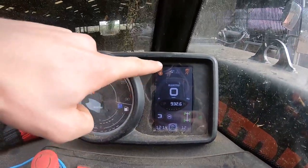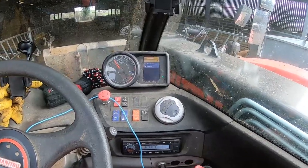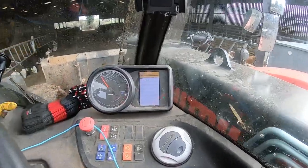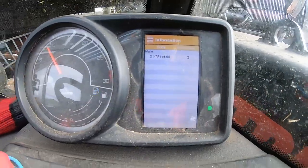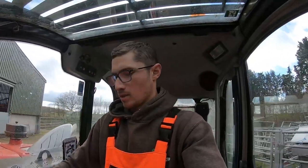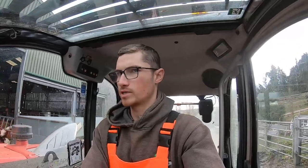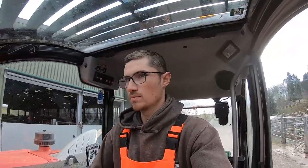A fault code came up on the handler — actually it was yesterday afternoon. If I go into the fault, it just gives you a little code. So I rang Simmons, our Manitou dealer, and gave him the code. They said it's something to do with your steering pressure switch. The steering all seems fine, so they're going to send out a new switch or send someone out to fit one — all under warranty, I believe.